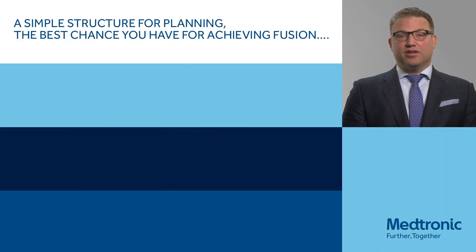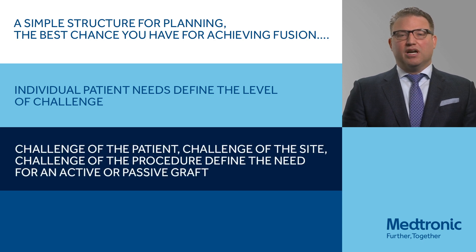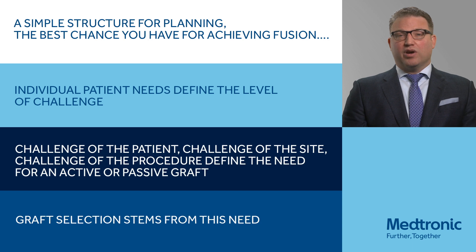There are several different things we consider when talking about achieving a successful fusion. The first thing is really the individual patient, and that needs to be defined. Certainly cases where the patient has other medical comorbidities are incredibly important to understand and appreciate ahead of time. In addition, we not just want to discuss the patient, but also the site, the procedure, and the need for active or passive grafts.